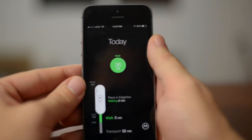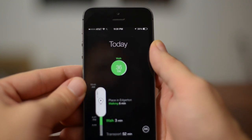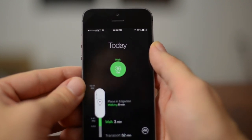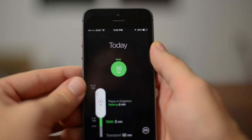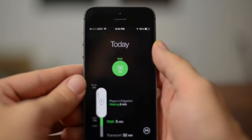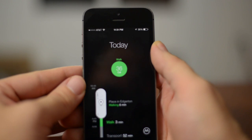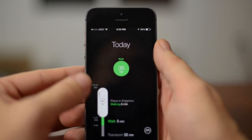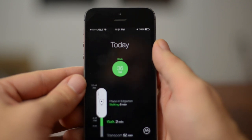Next, we have Moves. I just got this earlier this morning and decided to try it out for a day — I actually liked the way it ended up being. It basically tracks your motion throughout the day: your walking, running, jogging, biking, and where you go. It'll actually save it in a map form so you can see everywhere you've been.